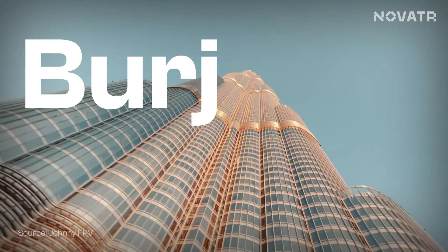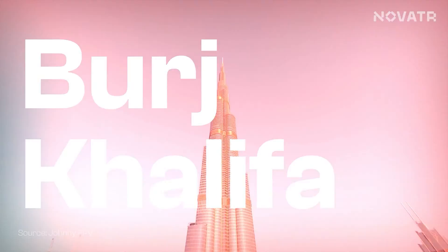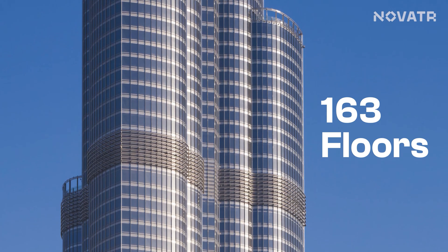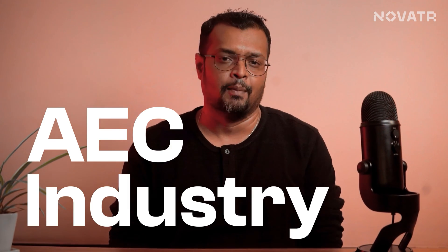We are sure your minds raced to Burj Khalifa right away. This 163-floor high skyscraper was not designed using some modern sorcery, but it's just a simple tool and a simple process that you might be using right now. Watch our video till the end if you want to know what the AEC industry has been raving about.